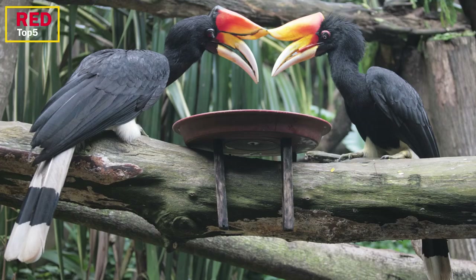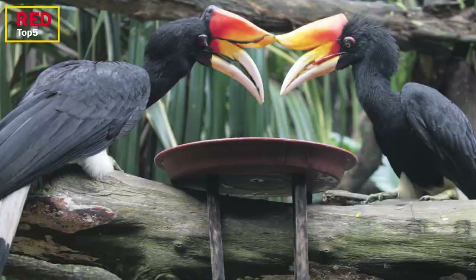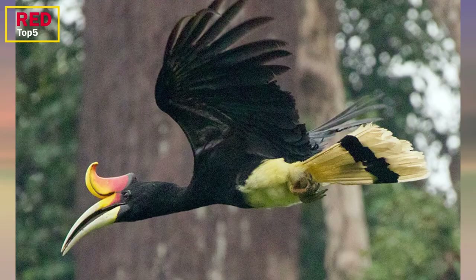Number one: the Rhinoceros Hornbill. This strong bird is Malaysia's national bird and Sarawak's state bird, and it may also be found in Indonesia and southern Thailand. It is one of the biggest hornbills, with a massive casque on top of its head. The orange or red casque is almost as long as the bird's bill and bends up at the end. Although the white tail and rump may be seen when the bird flies, the remainder of the bird is largely black. Males are larger than females and measure between 31 and 35 inches in length.